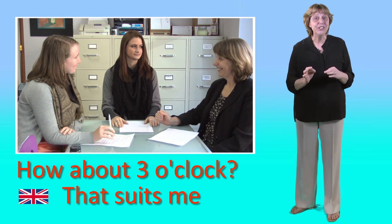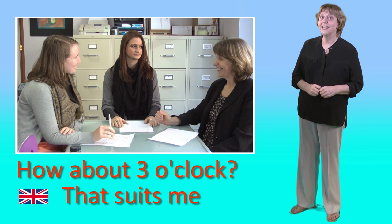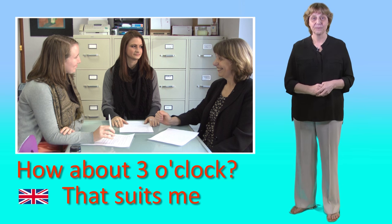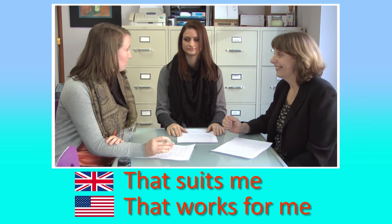In British English, we can also use suit to talk about schedules, but the meaning is different. How about three o'clock on Friday? Yep, that suits me. Good, that works for me too. Great. In British English, if something suits us, then it's convenient or acceptable.